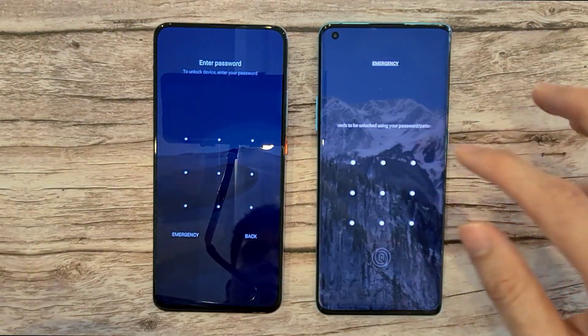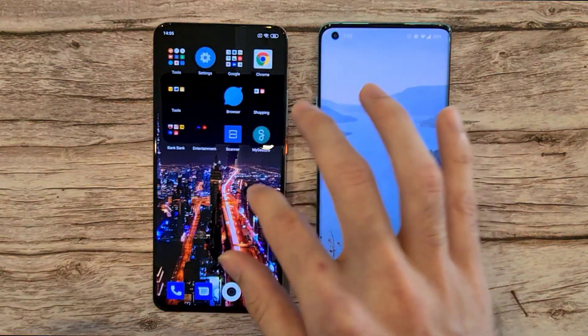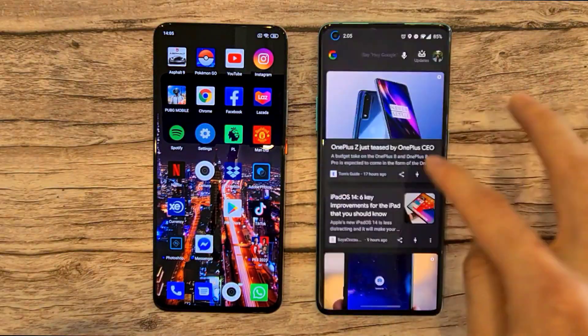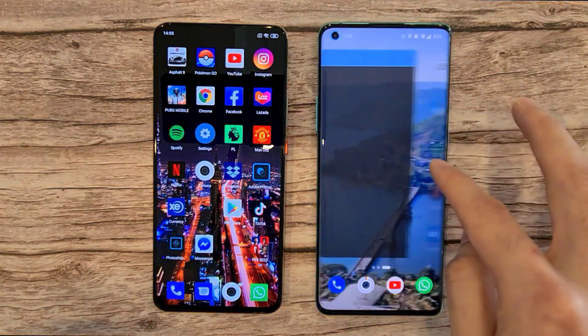Setting up the phone — let's get both phones up. As you can see, the Poco F2 Pro is ready to go while the OnePlus 8 Pro does take some time to load up. Very impressive so far from the Poco F2 Pro.